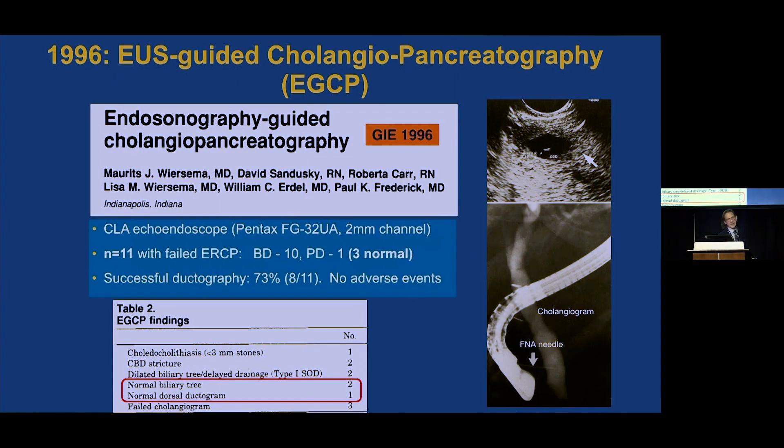But then in 1996, we see a convergence of ERCP and EUS to a new procedure called EGCP — EUS-Guided Cholangiopancreatography. This is the landmark paper published by Moritz Wiersema from the Mayo Clinic, and he coined the term EGCP.